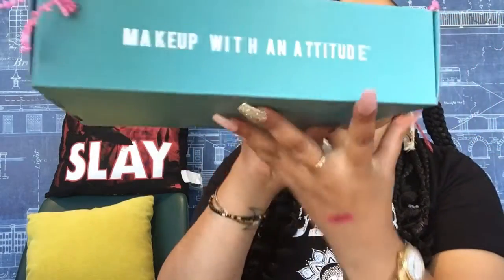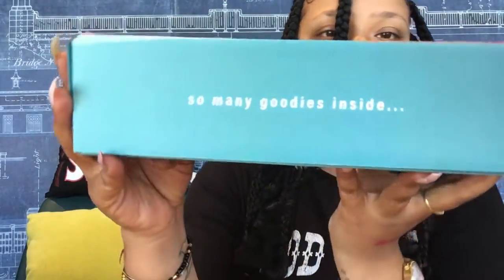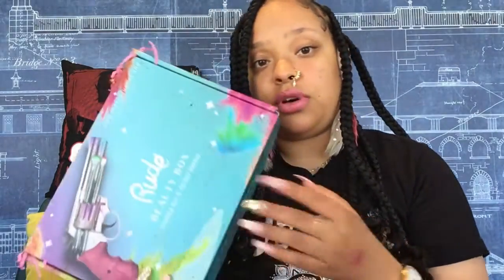The box says 'Makeup with Attitude' — there are so many goodies inside. It's so cute. I will definitely be leaving their link in the description so you guys can go check out their website, Instagram, and TikTok.